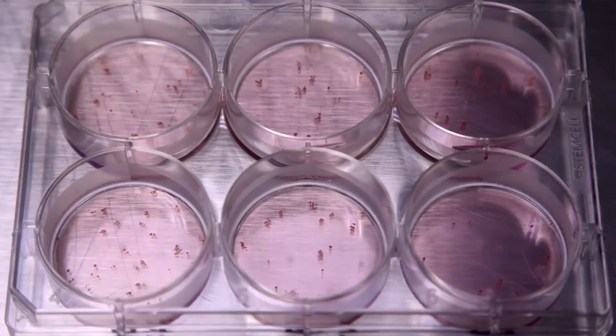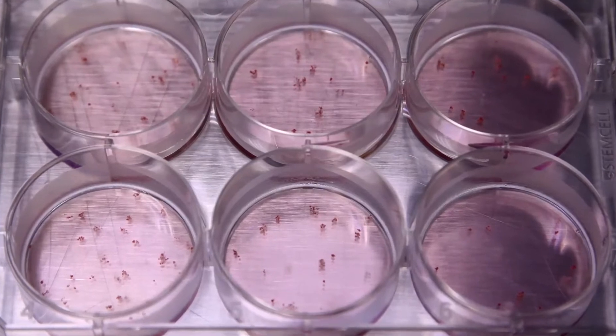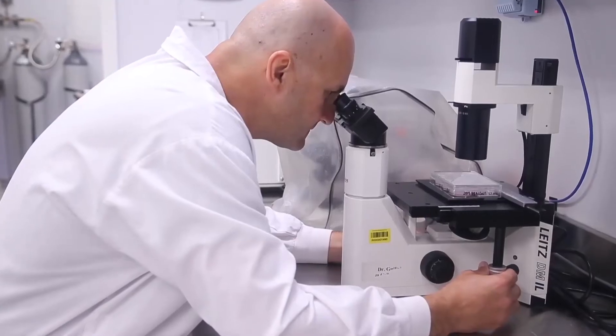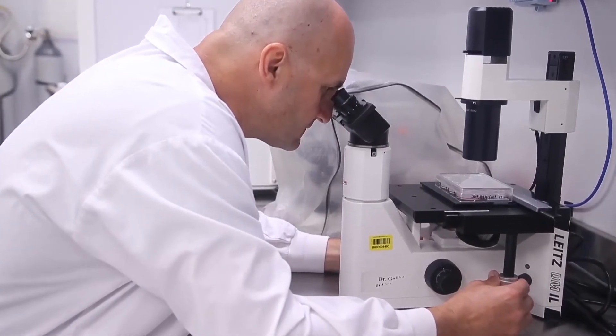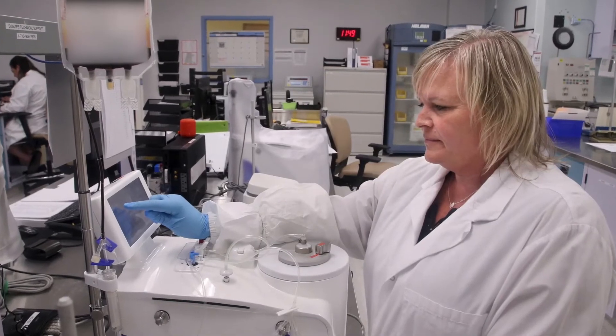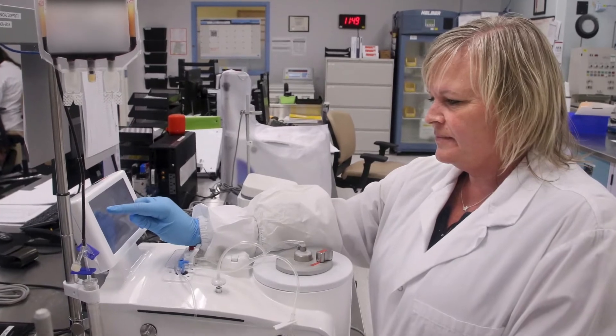When the cord blood unit comes to our manufacturing facility, it undergoes a number of testing and typing steps to make sure a unit qualifies to be put in the bank. We test for infectious disease markers, we test for ABO blood type, and then we process the cord blood unit — separating out the red cells and plasma and keeping just the stem cell component of the blood.